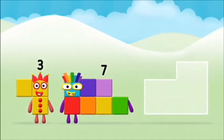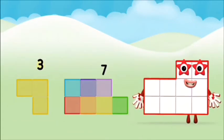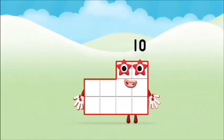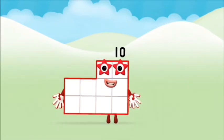Now can you add the number blocks together? Seven plus three equals ten. Congratulations! You made number block ten.